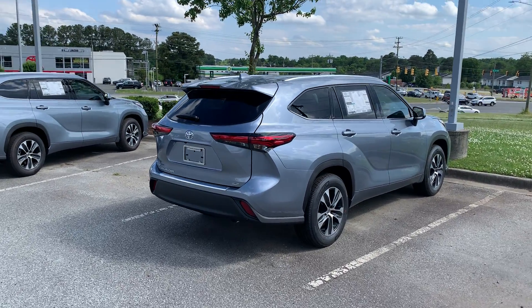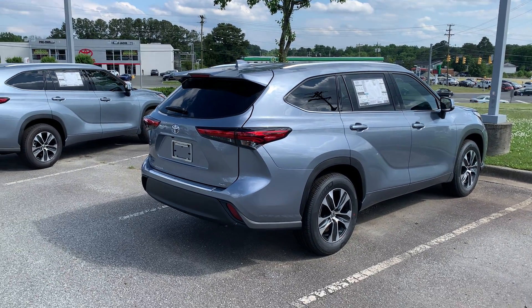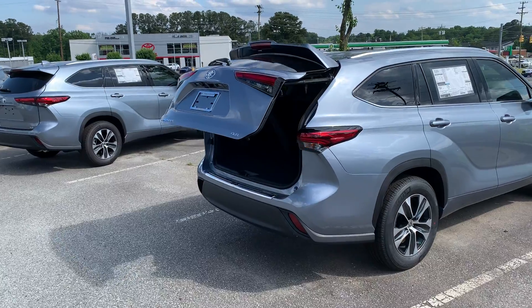Hey Francis and Mel, just wanted to show you guys this is an XLE 2021 Highlander. This one does have the power rear tailgate, so we can hold down the button to get the tailgate to open.